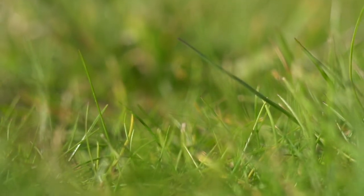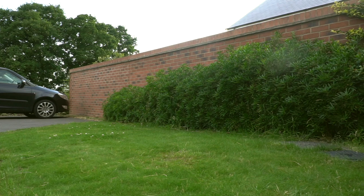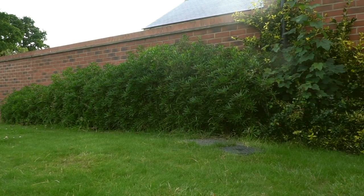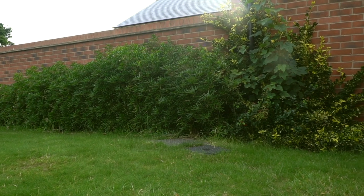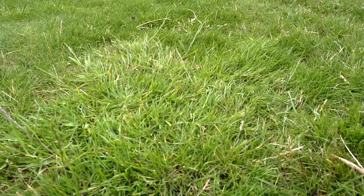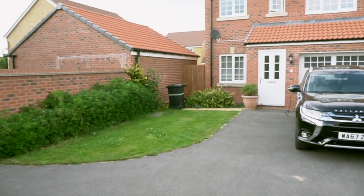Most of us have lawns — the neat, tidy, green grassy patches that are a quintessential part of English gardens. The perfect play area, great for a barbecue or a family football match. But on closer inspection, there's something strange about them.